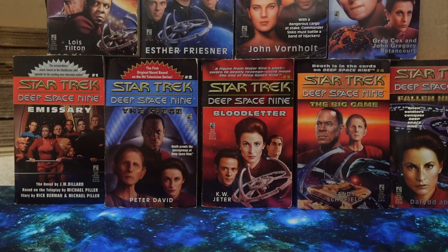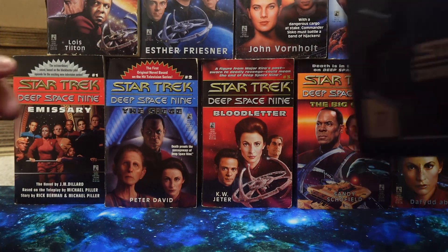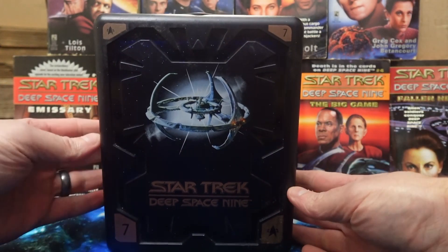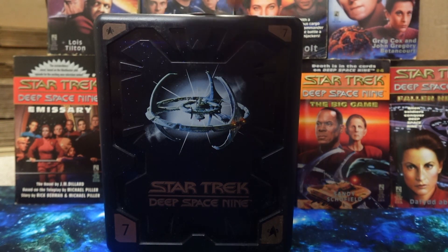Hello everyone, welcome back to Trek-A-Day. Today we're going to take a look at one of these PAL DVD collector's edition sets. This time we have season seven of Deep Space Nine, the final season, the Esri year.